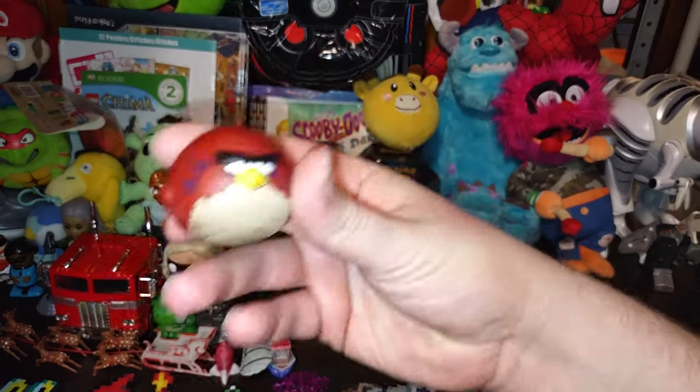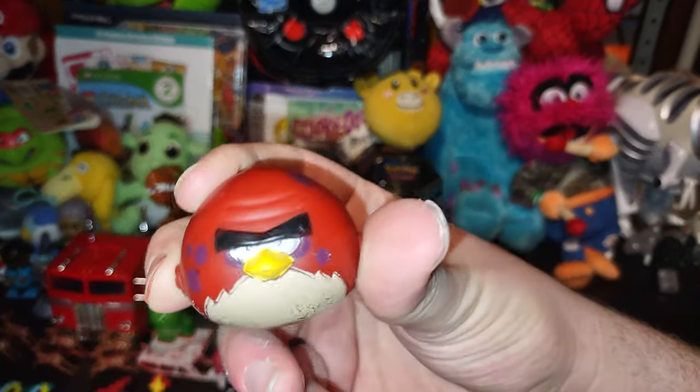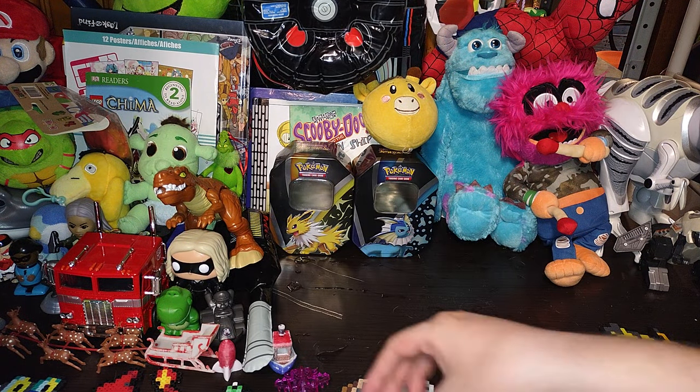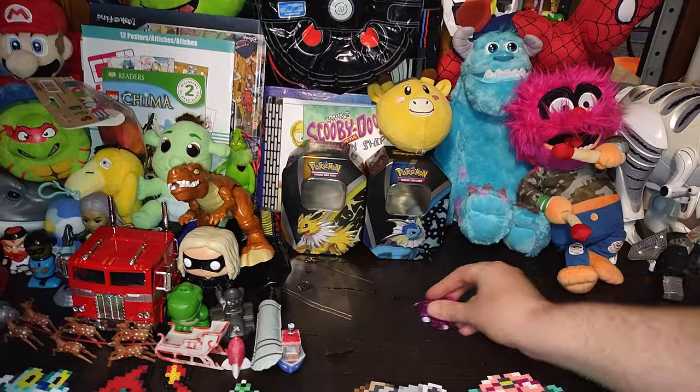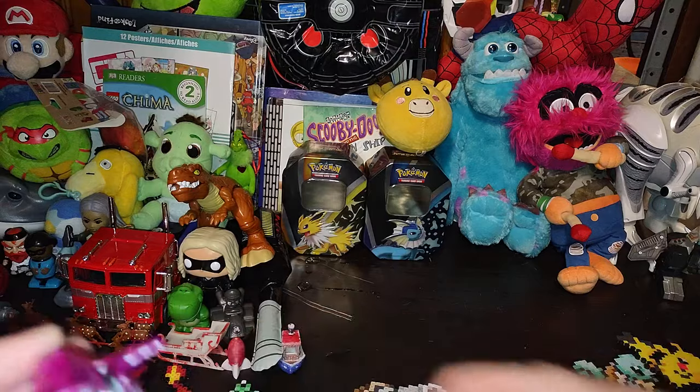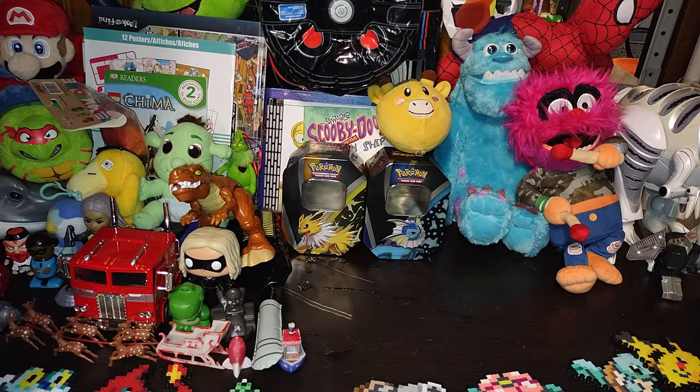An actual Angry Bird — oh man, look at him, he just looks creepy doesn't he! We got a wind-up jet — you pull it back and there it goes. We got some wind-up toy action here on my channel.